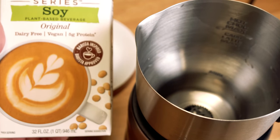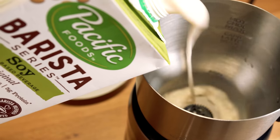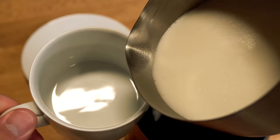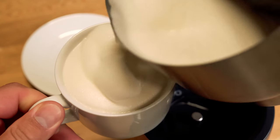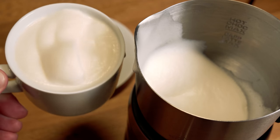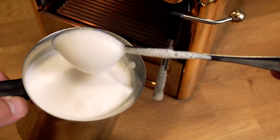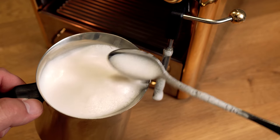Next up is Pacific Foods barista series soy. We're going to pour this in and see what type of frothing we can get out of this. It actually did very, very well — no bubbles, which is really nice. It almost frothed too well, too thick. As you can see, the foam and froth almost just stands up on its own. That's great if you want heaping spoons of foam and froth to top off a latte or do a cappuccino. Here we're steaming it — pretty much the same consistency, very thick foam, no bubbles whatsoever.